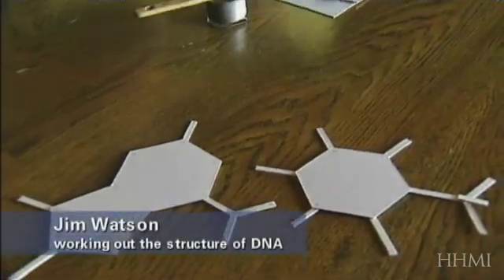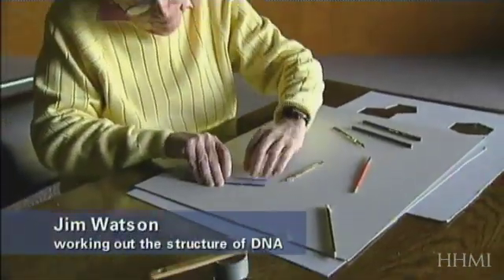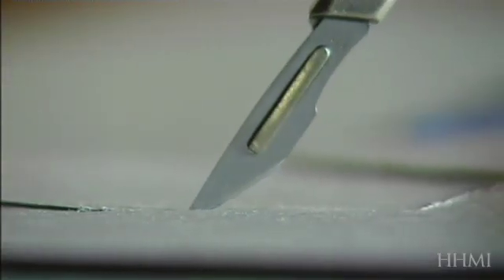The Cavendish shop was to build some tin models, and that took too long. And finally, in desperation, I made some other cardboard.